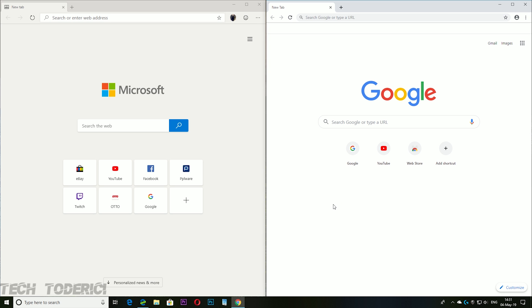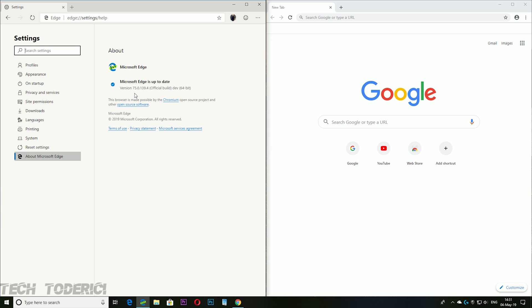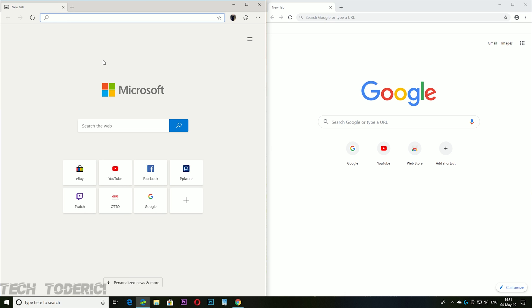We're moving forward, not looking at old Edge. On the left I have the new Microsoft Edge Chromium, developer version — more stable than the Canary build — running version 75.0.139, still in beta or alpha stages. Google Chrome has been in development much longer, so in theory it should perform better, but we'll see from these tests.